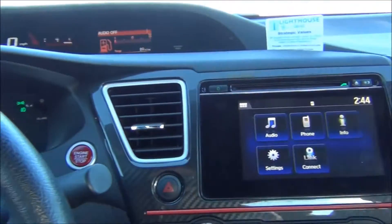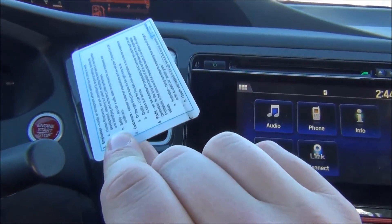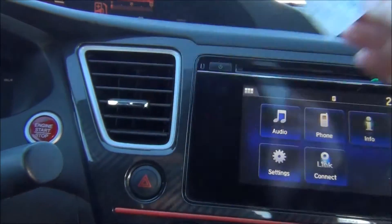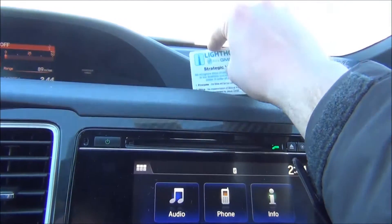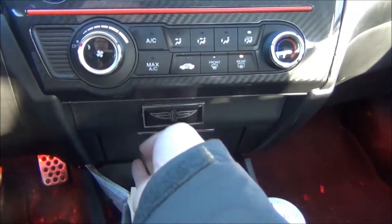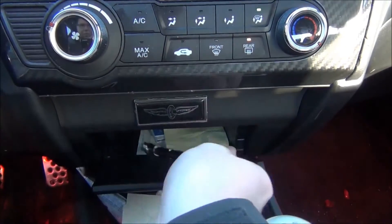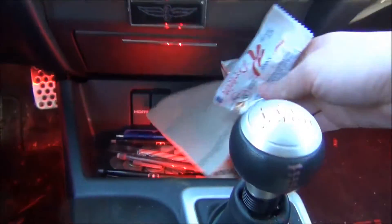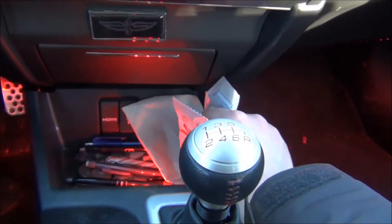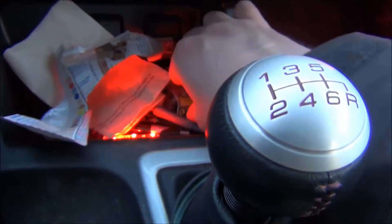Up here on the dashboard, I have a strategic values little thing here from the place I work at, so that's just kind of a friendly little reminder that I stick up here. And then in this cubby here, I've got some notes and some business cards, and a tire pressure gauge — it's always good to have. This little storage bin here always seems to collect all of my trash and all of my change.